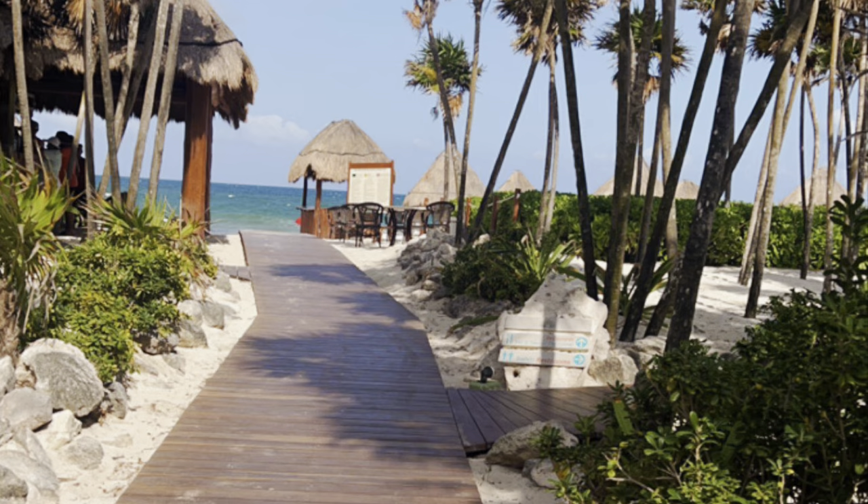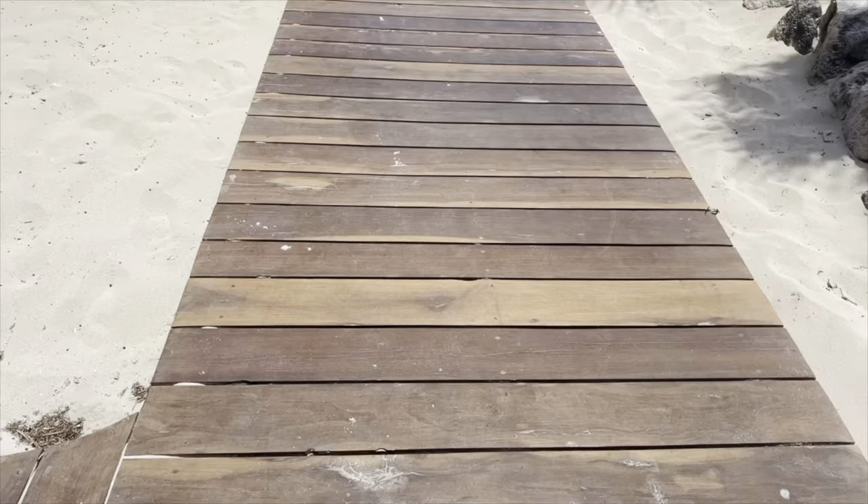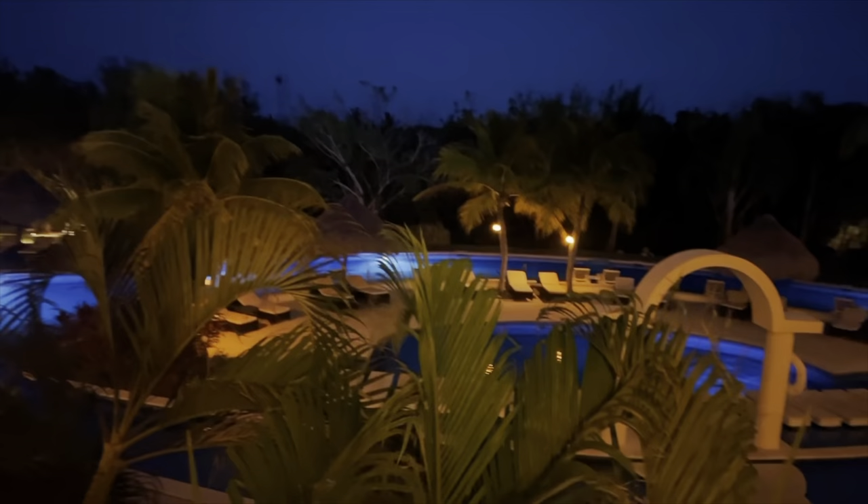It's just beautiful. This is the path leading up, and those are the showers I showed you earlier so you can rinse off when you're done at the beach. This is the beach bar — this is where the swings are. Oh my god, I just love it here so much. The bartender made the best mimosas.